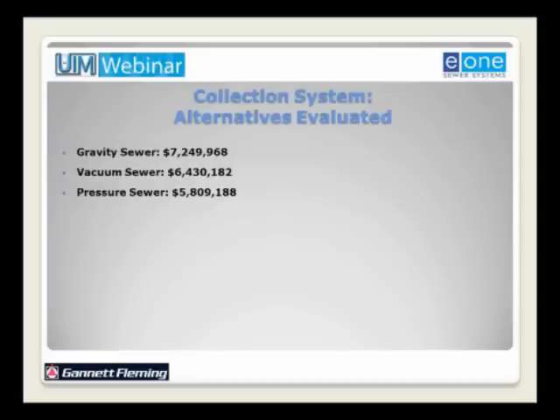In 1999, the authority evaluated three alternatives for sewage collection. The gravity sewer alternative — approximately 93,000 feet of gravity sewer and seven pump stations — had an estimated project cost of $7.25 million. The vacuum sewer alternative — approximately 84,000 feet of vacuum sewer pipe with two main vacuum stations and individual vacuum valve pits — had a collection and treatment cost of $6.4 million. The pressure sewer system had about 80,000 feet of sewer line with individual grinder pump units at an estimated cost of $5.8 million. Each alternative included a 150,000-gallon-per-day activated sludge wastewater treatment plant.